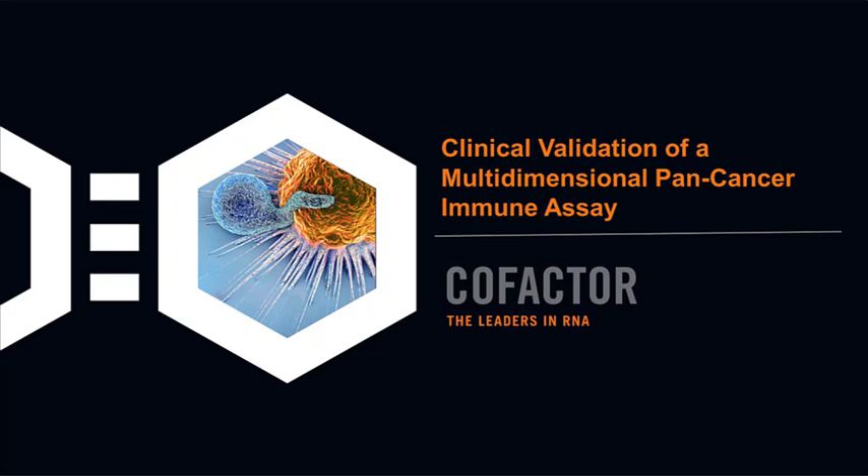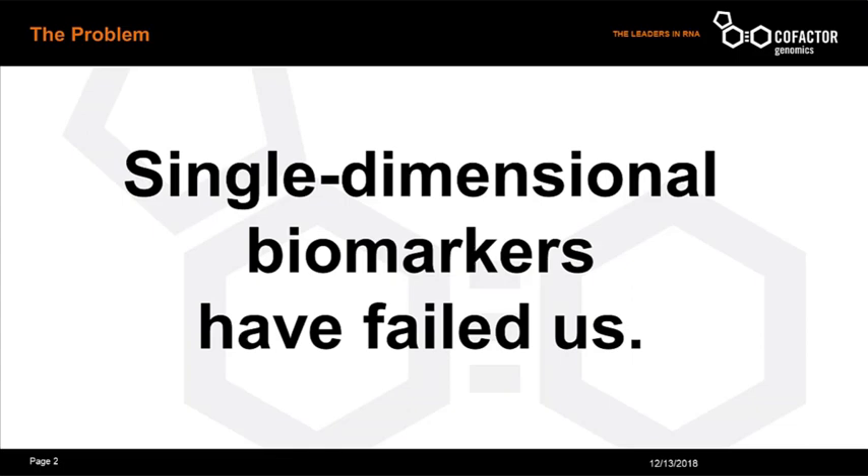Welcome, Dr. LaFranzo. Thank you, Elizabeth, and thank you to the entire team at Cambridge Health Tech for your help in making this webinar possible. I'm going to start off the webinar by making a bold statement that individual molecules, mutations, or genes are insufficient as biomarkers for complex therapies like immunotherapy.